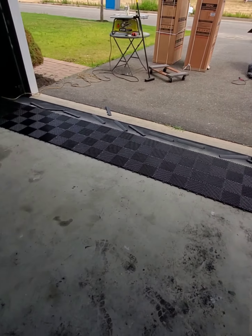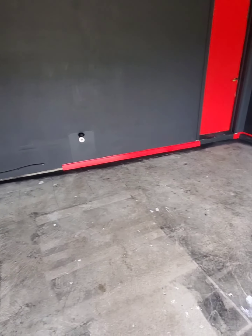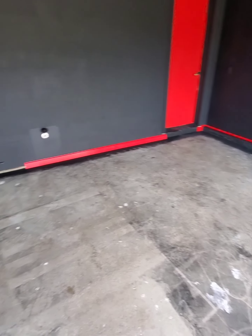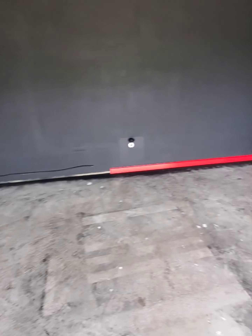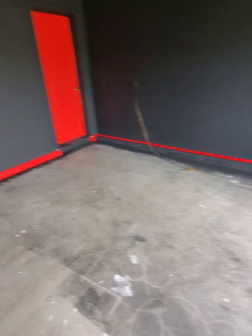I didn't get too far, but I'm just trying to do measurements and I didn't even do the trim yet. I'm just looking at where the cabinets are to go, and I'm not going to put the trim behind the cabinets, so I didn't do anything really yet.